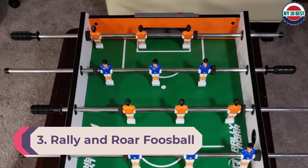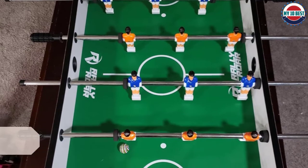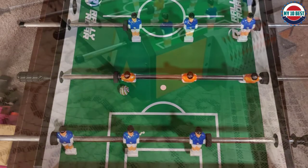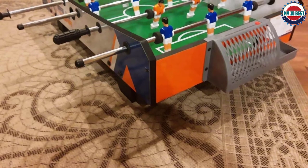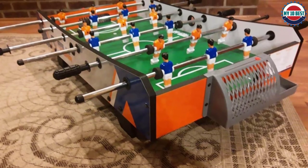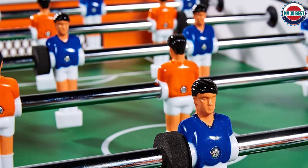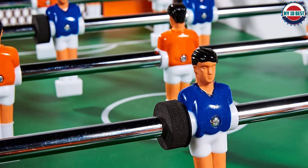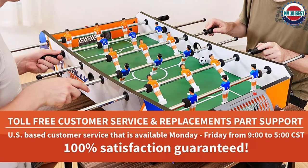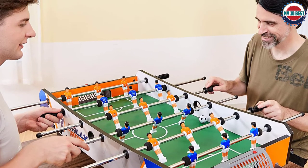Number 3: Rally and Roar Foosball Tabletop. The Rally and Roar is a perfect table to take on vacation or set up in the kids' playroom. For a tabletop table it is well constructed, though overall gameplay is restricted. The movement of the playing rods is relatively smooth and easy for kids to maneuver. The biggest pain point is the lack of grip on the legs — the table can slide around, so we recommend placing a rubber mat or non-slip material underneath. If portability and introducing kids to the game is your main aim, the Rally and Roar is a decent choice.